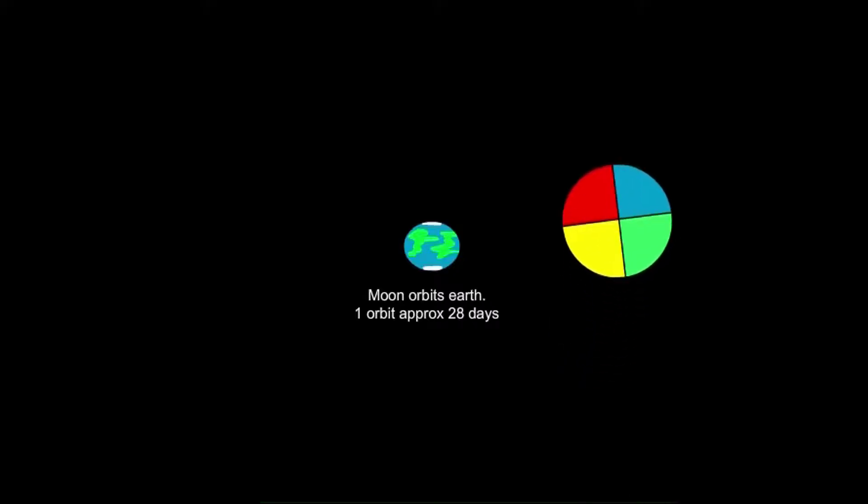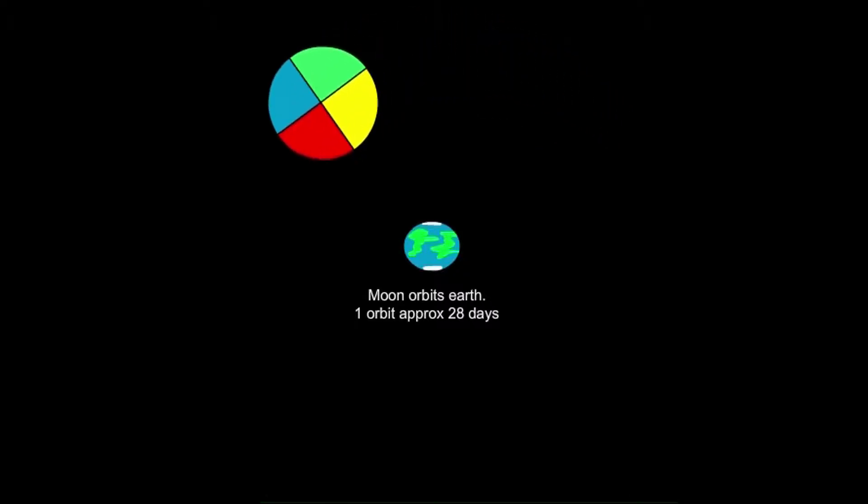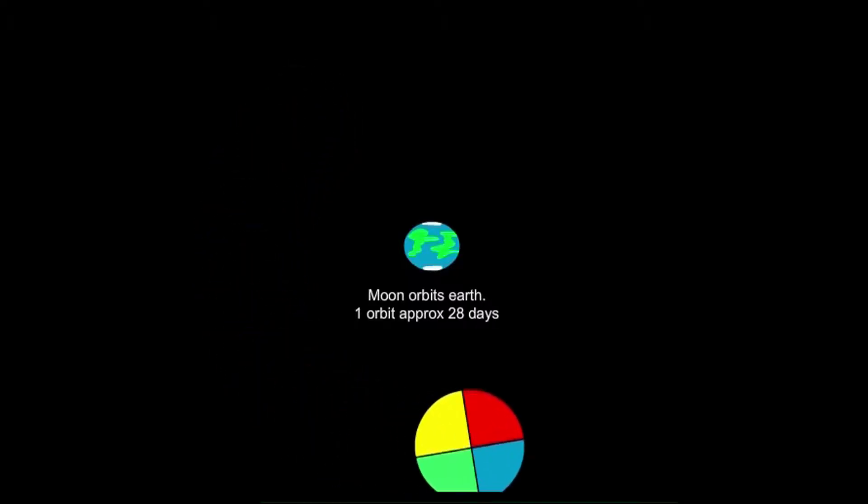But it is still doing its spin. So if we were standing on the Earth looking out, all we would ever see would be the red-yellow face. The blue-green face would always be pointing away from the Earth.